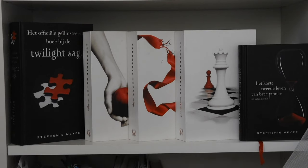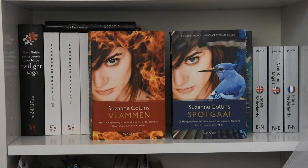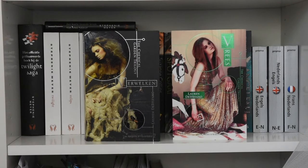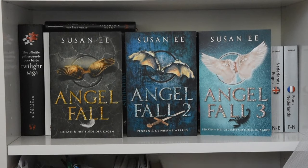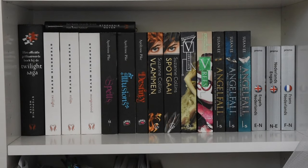This shelf is where I keep all my Dutch books. The Twilight Saga by Stephenie Meyer — I own the officially illustrated guide, Twilight, Eclipse, Breaking Dawn, and The Short Second Life of Bree Tanner. The second-to-last book of the Wings series by Aprilynne Pike: Spells, Illusions, and Destined. The second and third books from The Hunger Games by Suzanne Collins: Catching Fire and Mockingjay in very interesting editions. The first and second books in the Chemical Garden trilogy by Lauren DeStefano: Wither and Fever. The Penryn and the End of Days series by Susan Ee: Angel Fall, World After, and End of Days. And then there are some dictionaries I use to fill up space.